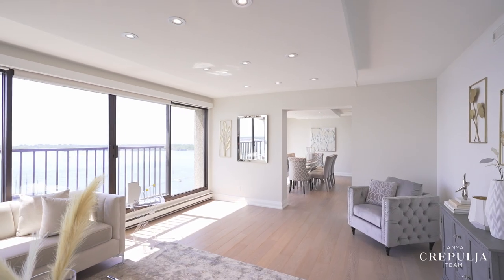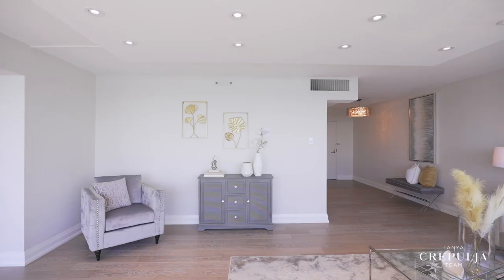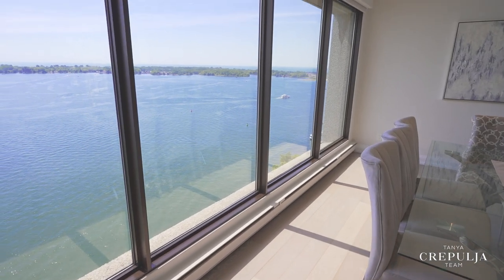Every single detail has been updated, including elevating the ceiling height with smooth ceilings, pot lights in all rooms, wide plank engineered hardwood flooring throughout, solid wood shaker style interior doors, new trim, custom window coverings and other fine finishes.